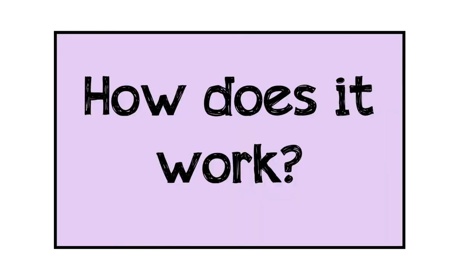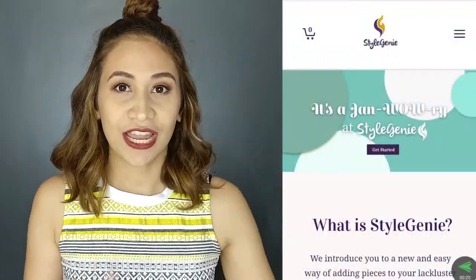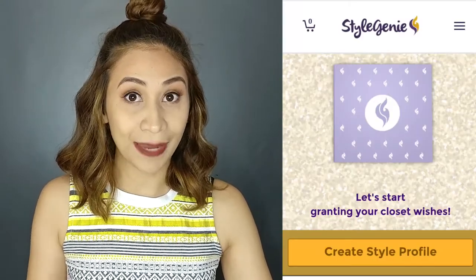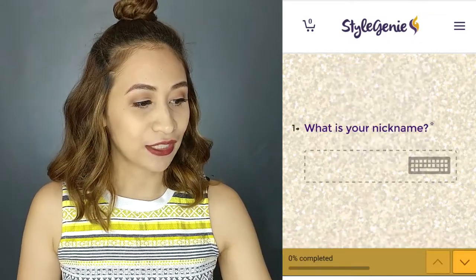They become a genie or a fairy godmother to grant all your closet wishes. So what you need to do is go to their website, www.stylegenie.ph, and there you're going to find the button 'Get Started.' When you click that button, you go directly to the page where you create your own profile: 'Create Style Profile.'